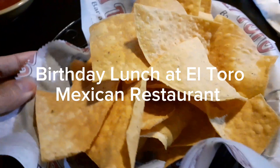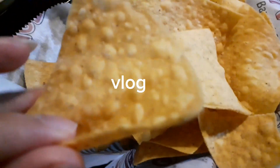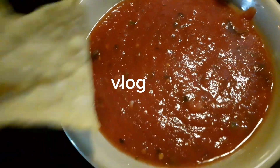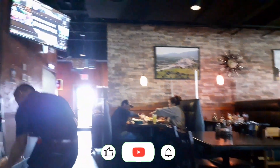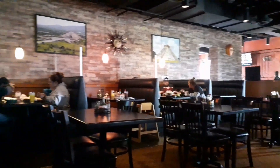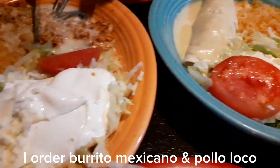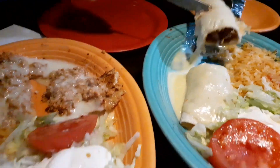Hello guys, for today's vlog, it's all about my simple birthday celebration. We decided to go to El Toro, which is the Mexican restaurant here in my place. I ordered the Barreto Mexicano and Polo Loco.